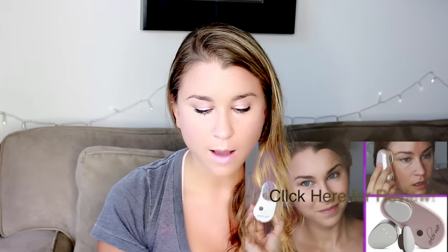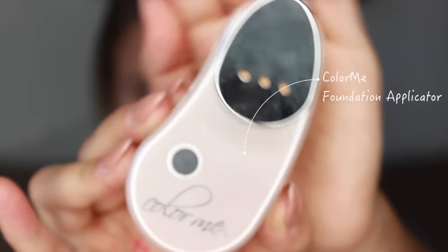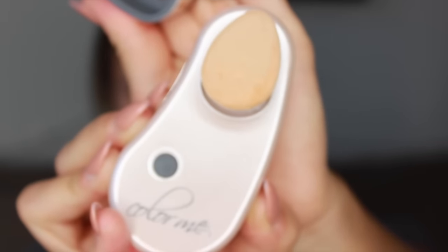The next product is the Color Me Automatic Foundation Applicator. I did a dedicated review video on this. It did a decent job applying powder foundations and made coverage nice and smooth, but it didn't significantly reduce the time it took to apply my foundation. It didn't save me time or effort — you still have to blend everything in, and I found it a bit awkward to use. I never reach for it; I just prefer my regular brushes.